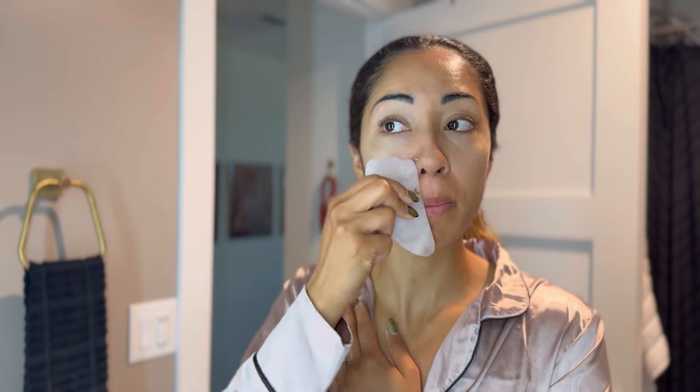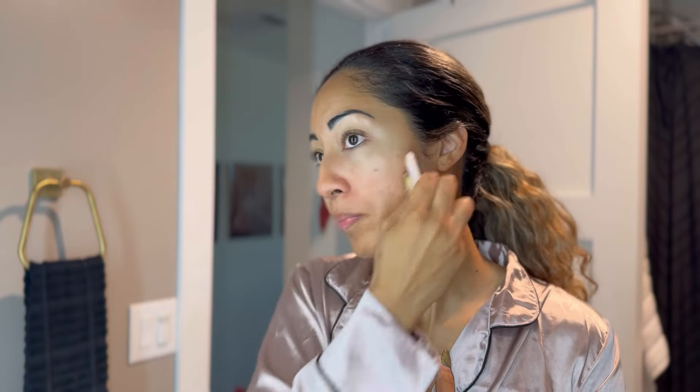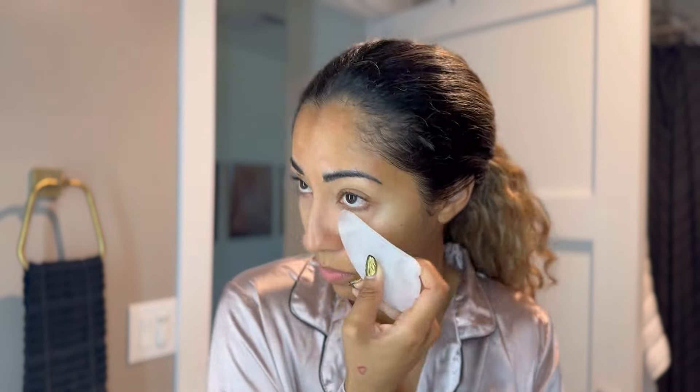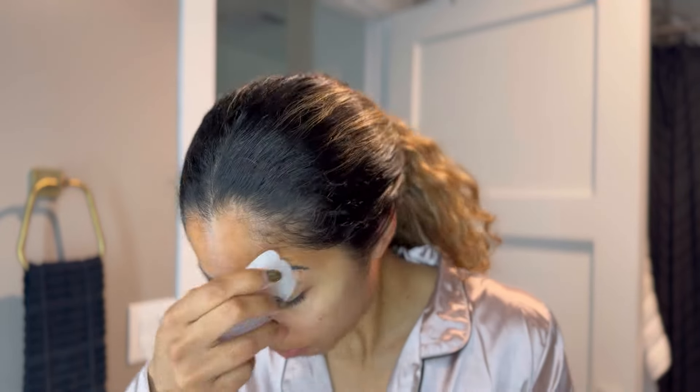This is going to be great for your gua sha, which is the next step. Now that your face is moisturized, you just wet the gua sha and do whatever moves you do. I can go more in depth in another video, but this is great for lymphatic drainage in your face and gets some blood circulating. It also chisels you out — I noticed a huge difference in my jawline and my cheekbones ever since I started doing this. It also does help with the bags under my eyes. I do this every morning, though you can do it morning and night.